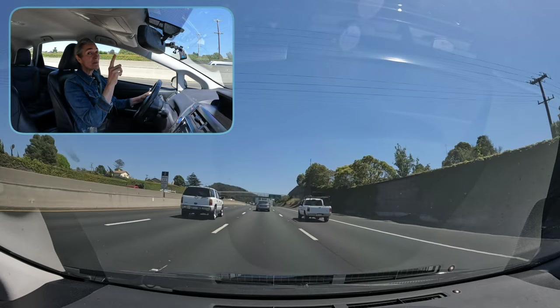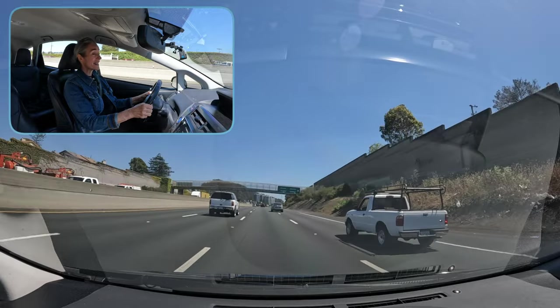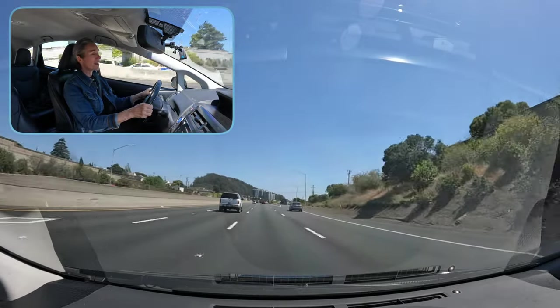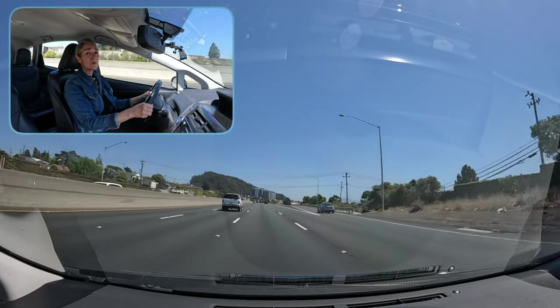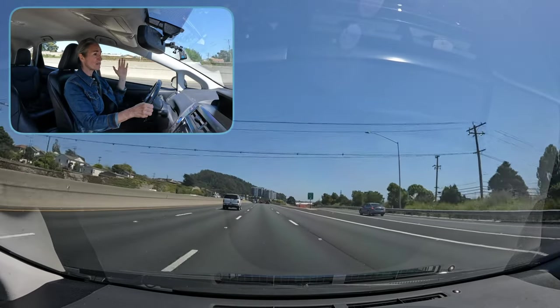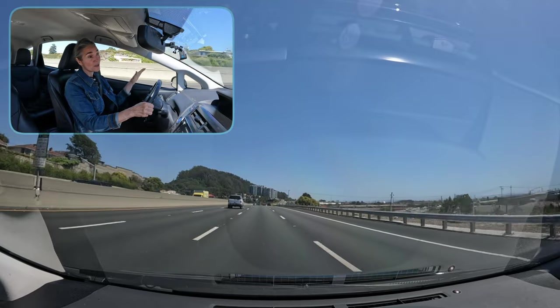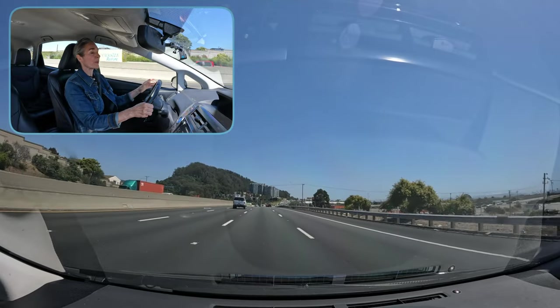By checking my mirror before I initiate the lane change, I make sure it's a good idea. I don't even put my signal on until I've checked the mirror, because if it's a bad idea and there's a fast row of moving cars to the left, then I'm not going to make a lane change — so why put on my signal and scare people.